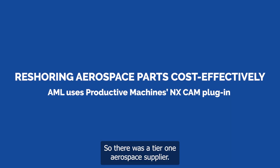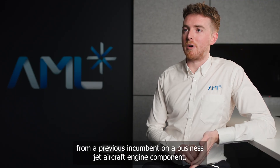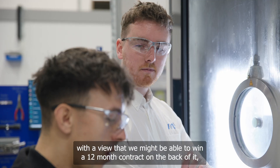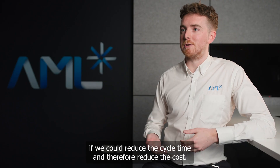There was a tier one aerospace supplier struggling with delivery from a previous incumbent on a business jet aircraft engine component, so they asked AML for help. They awarded us a six-month contract to produce 3,000 components, with a view that we might be able to win a 12-month contract if we could reduce the cycle time and therefore reduce the cost.